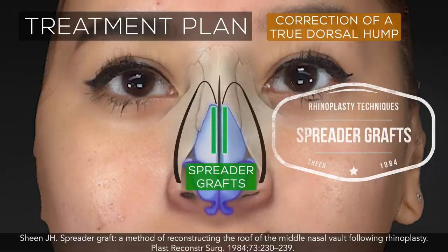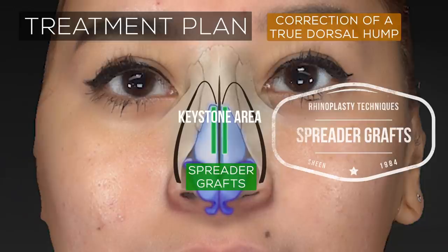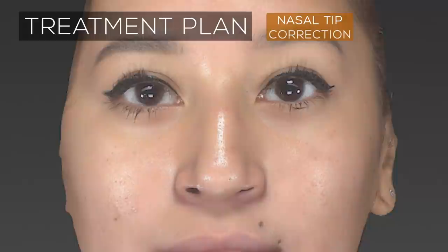When removing a large dorsal hump, it's important to strengthen the nasal bridge through the addition of cartilage grafts known as spreader grafts, which help provide more stability to the osteocartilaginous junction, known as the keystone area. In this case, autospreader grafts were performed, which borrow cartilage from the upper lateral cartilages.